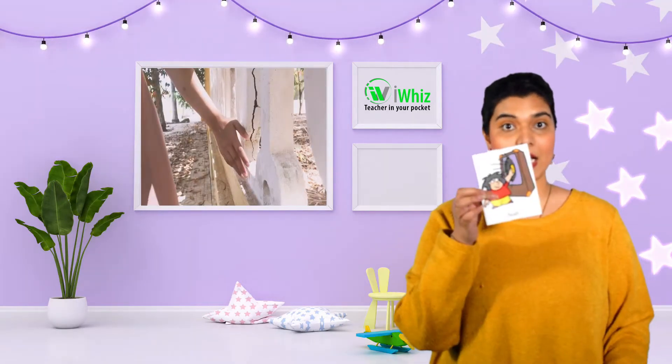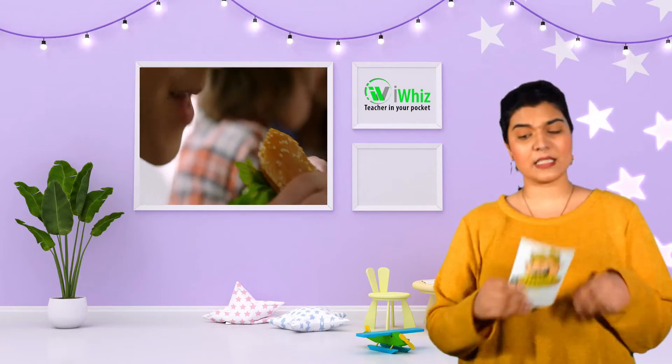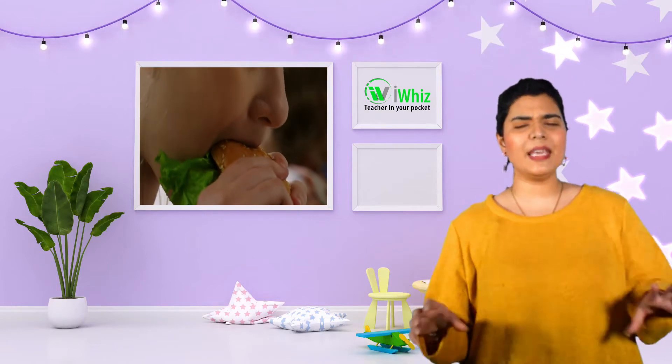You may even be having a snack while you're watching this video and you are using your senses. So what are our senses? We have five different senses. They are touch, see, hear, smell and taste. So these senses have body parts that go with them.